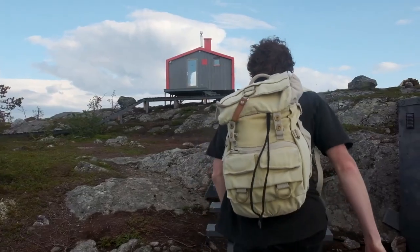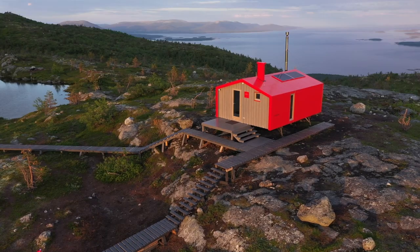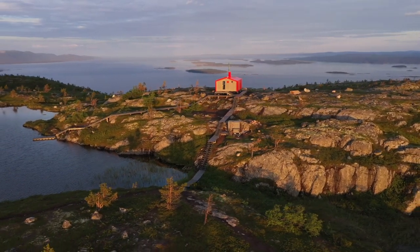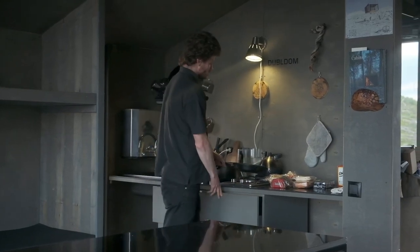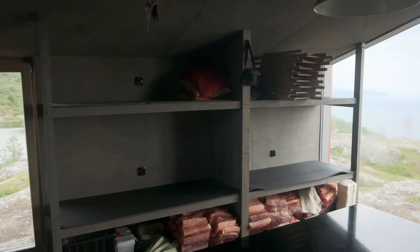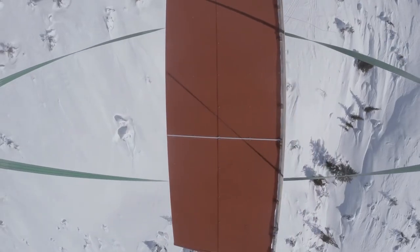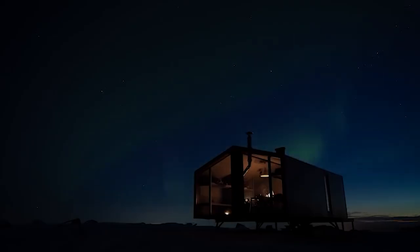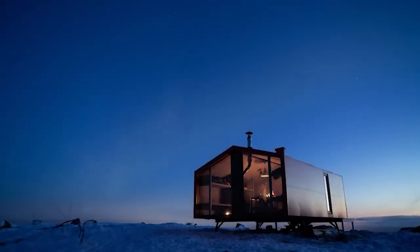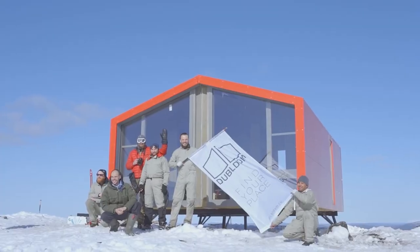Ever heard of modular homes? Here are their two main features: they take a couple of days to install and can be moved to another place easily. You can even install a house like that near the North Pole. Parts of the house were delivered by helicopter, and in a few days, you could enjoy the warmth of the fireplace and watch the northern lights. The house was opened to tourists.